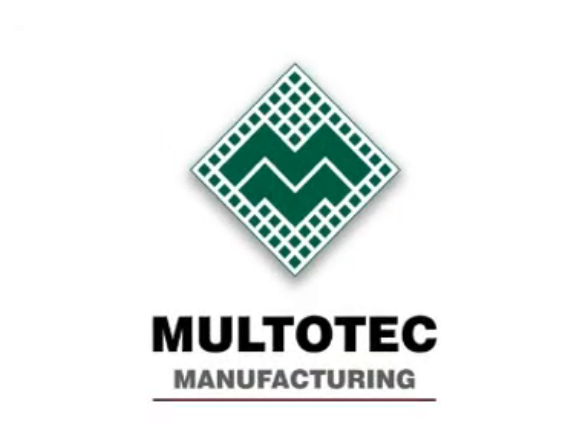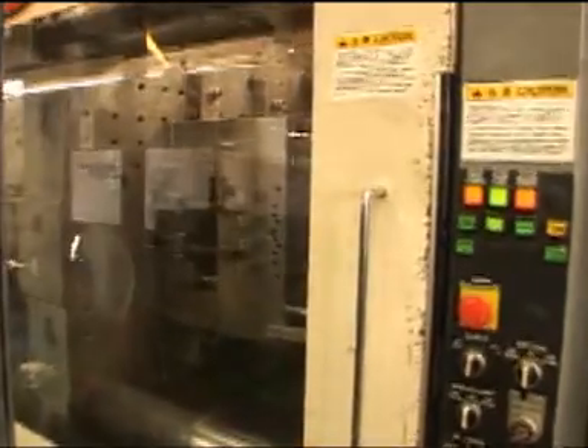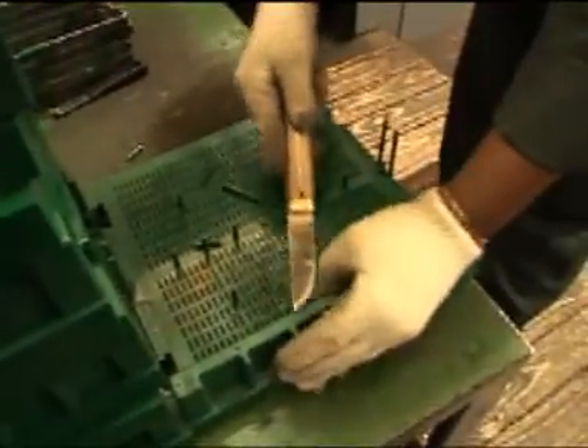Maltotec Manufacturing is the specialist screening solutions arm of the Maltotec Group. It develops, produces and markets products for the minerals processing and materials handling industries.